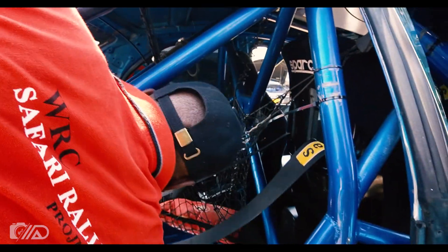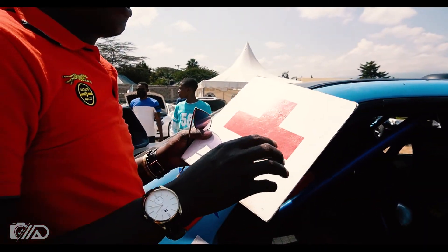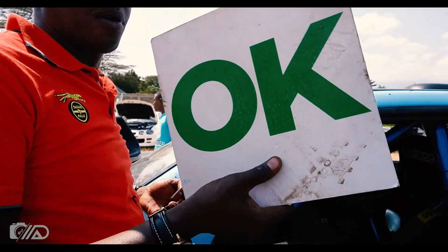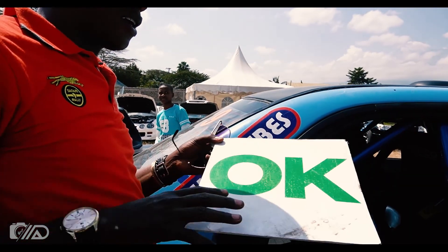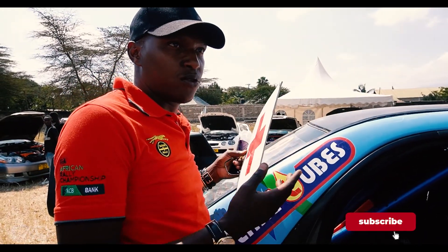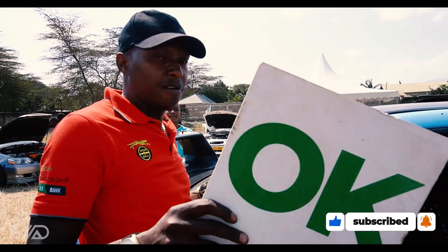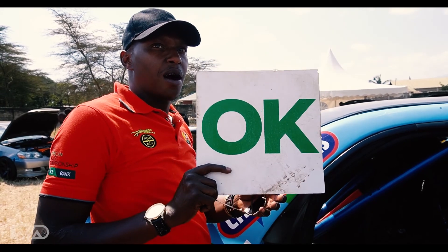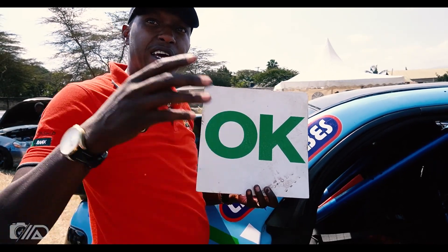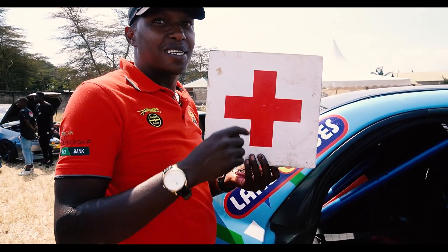And this board is also very important in rally. In case you get into an accident, cars coming behind you will see this board. You cannot start a rally without this board. Its purpose is: if I get into an accident and my car is off the road, I or my co-driver who is safe will show this board to indicate we are okay and they can continue.